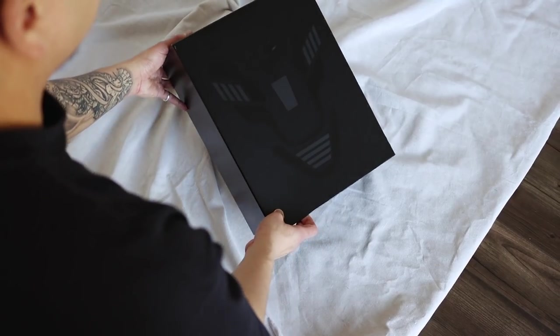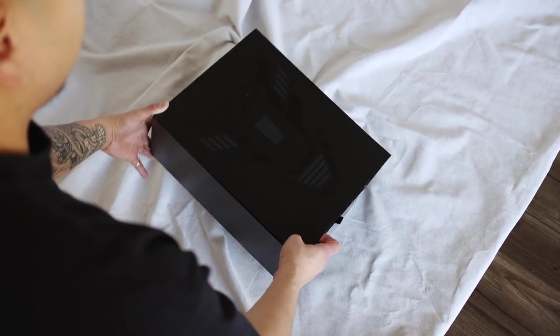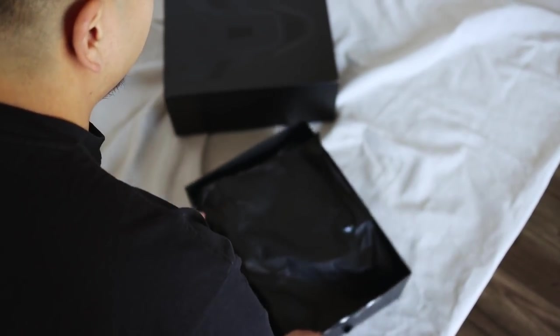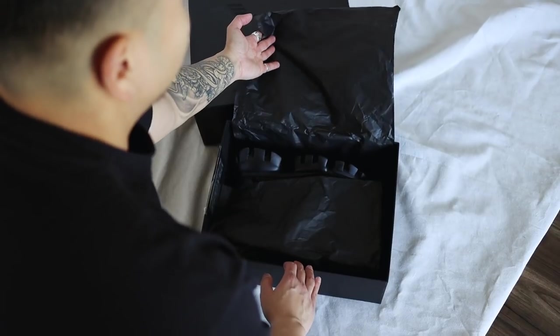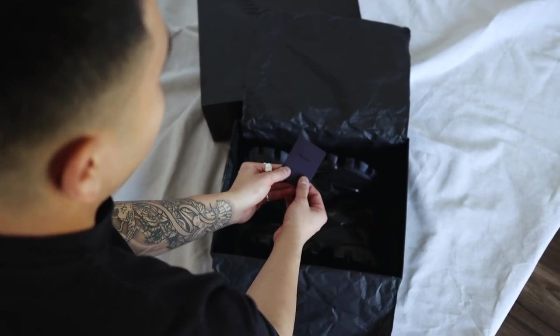Starting with the unboxing of the Prada Cloud Bus Thunder — this is what the Prada shoe comes in. It has a texture in the front and it just says Prada with the Cloud Bus Thunder. It's almost like a logo but more of a design. You open up the box, set it down, and inside the shoe is wrapped in really nice wrapping paper that says Prada in the front. When you open it up, the shoes are inside.